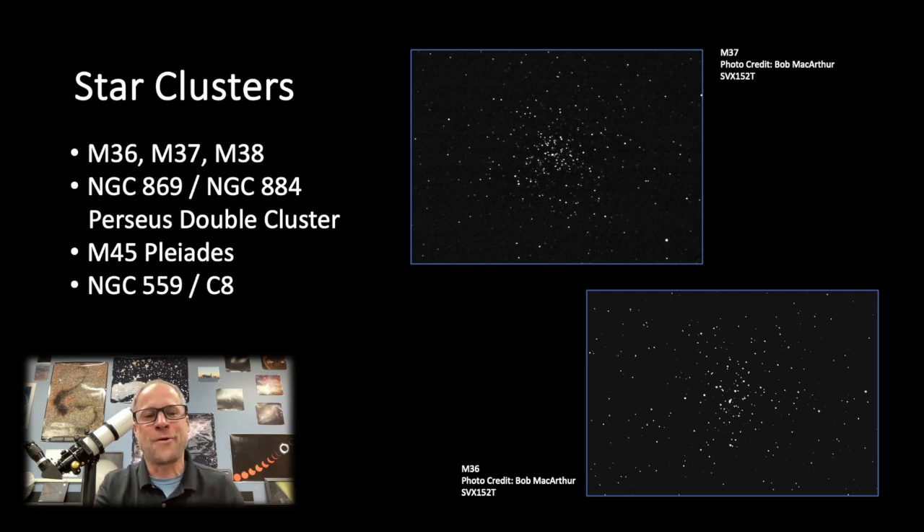The Pleiades, M45, is getting higher and higher in the sky. Get out there, check it out, take some pictures — it's a wonderful object. And then we have NGC 559, also known as C8. Sometimes we get hung up on the Messier catalog, but there are lots of other catalogs out there like the NGC and Caldwell catalogs. This is a really nice open star cluster in the constellation of Cassiopeia.